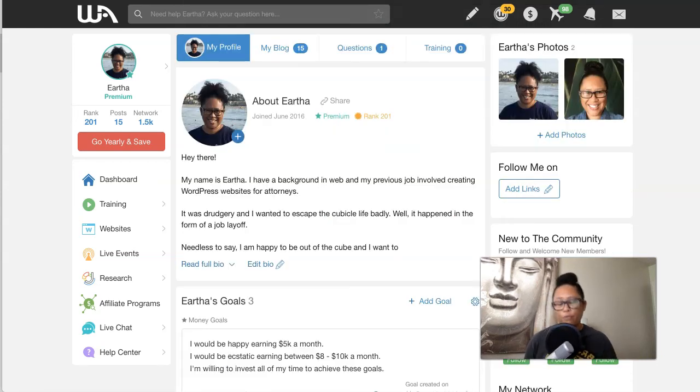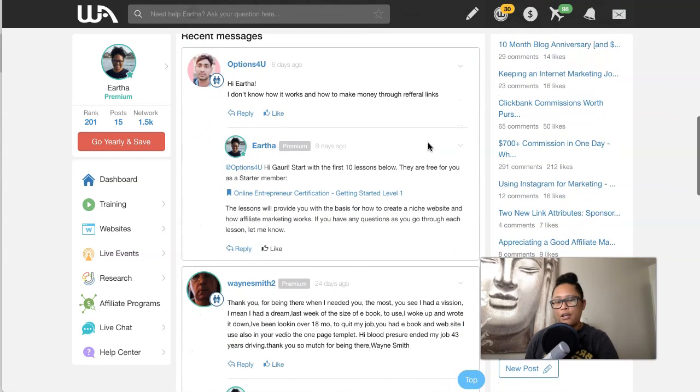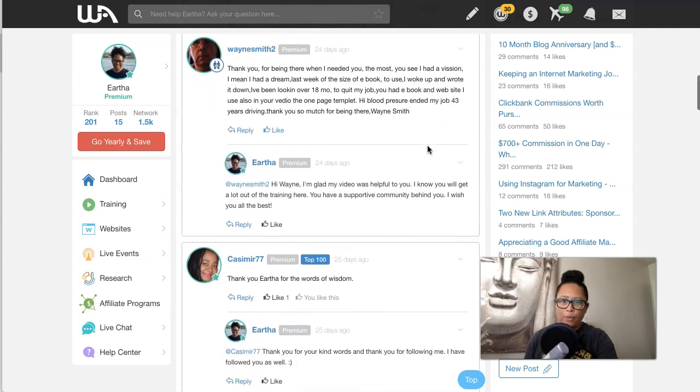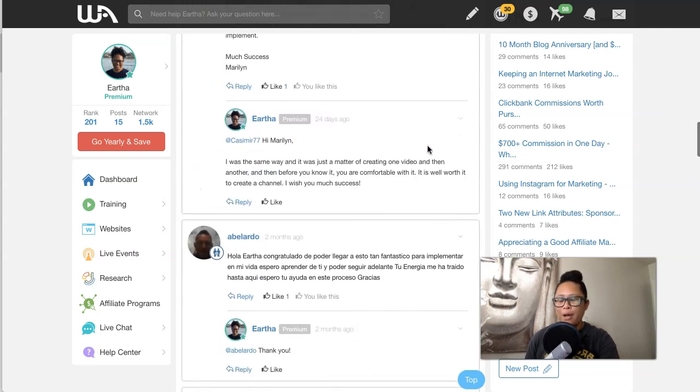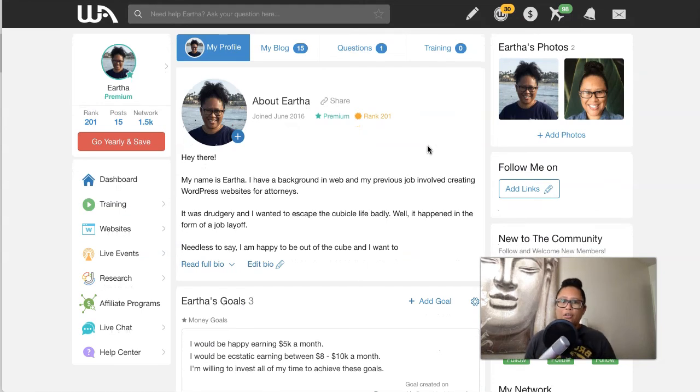When you use my referral link below, it allows me to serve as a mentor to help you one-on-one with any questions you have. This is my profile page inside Wealthy Affiliate, and as you can see, a lot of my referrals contact me here to ask questions and I'm able to respond right away. You can also email me on the platform — I'm on here every single day.